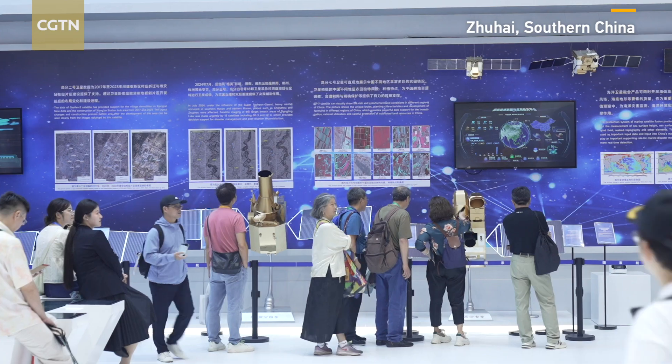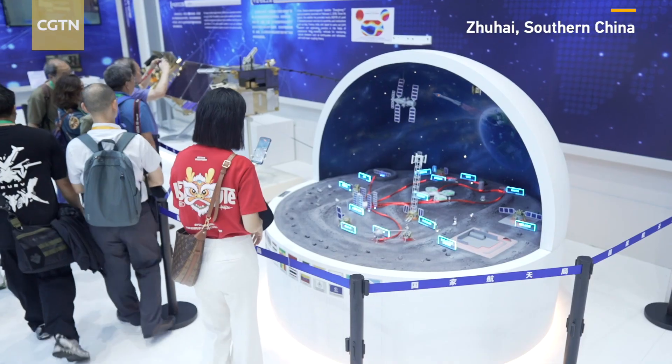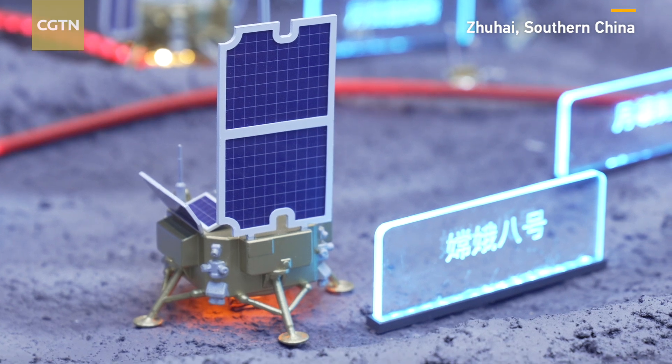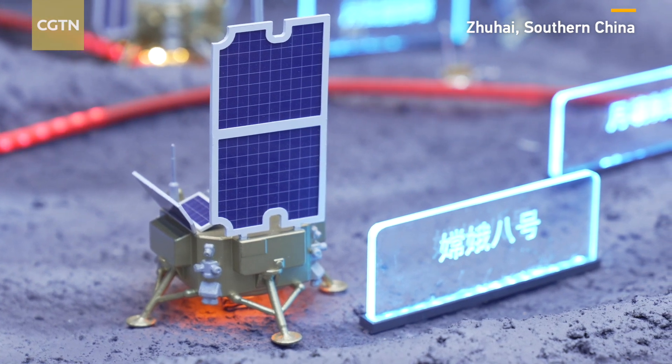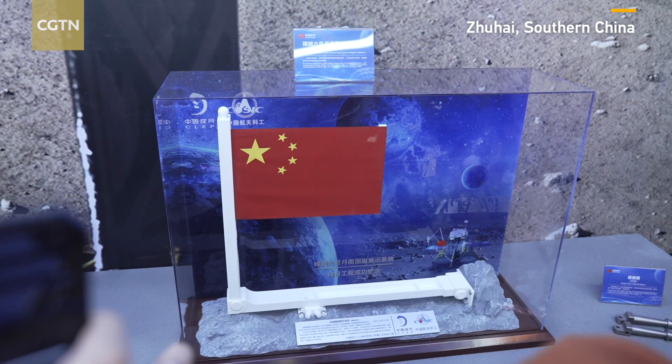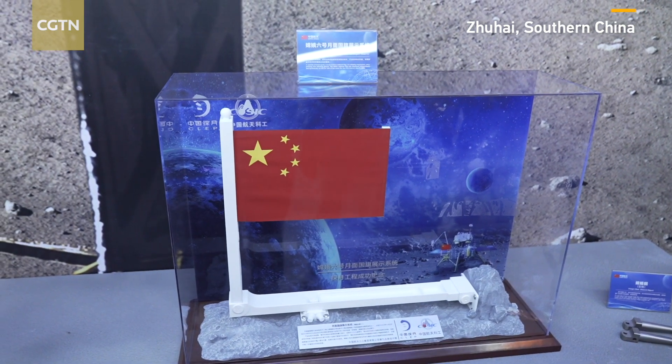The China Aerospace Science and Technology Corporation is also exhibiting its lunar soil encapsulation device, which can isolate lunar samples from the outside world through vacuum technology.